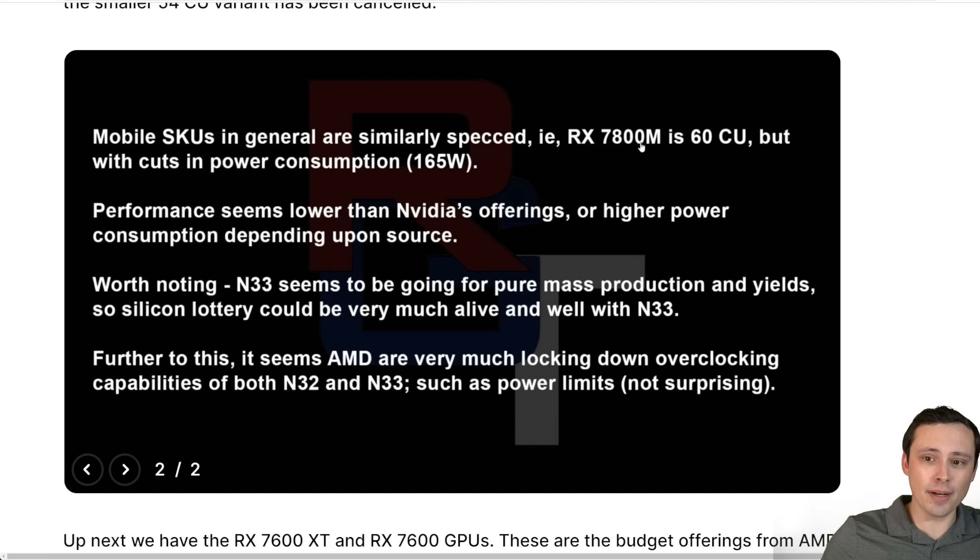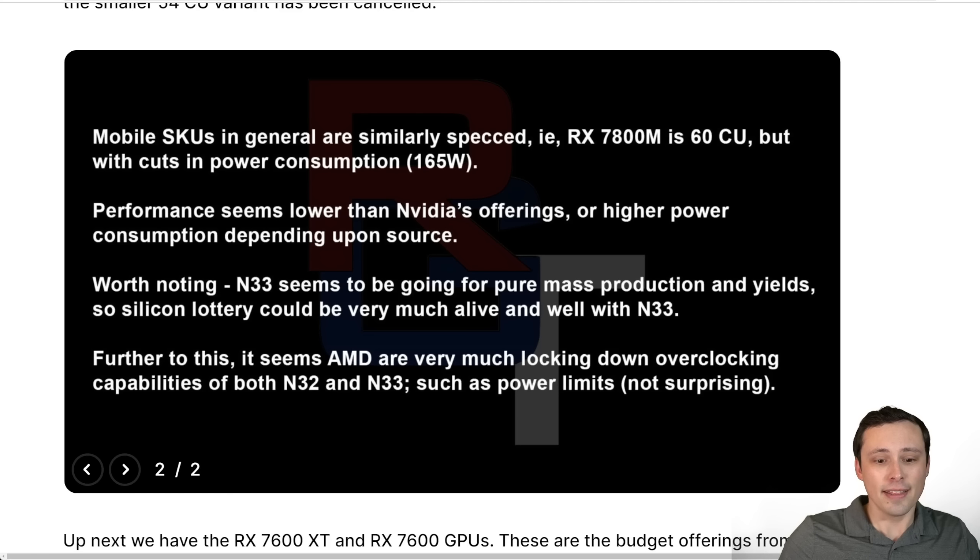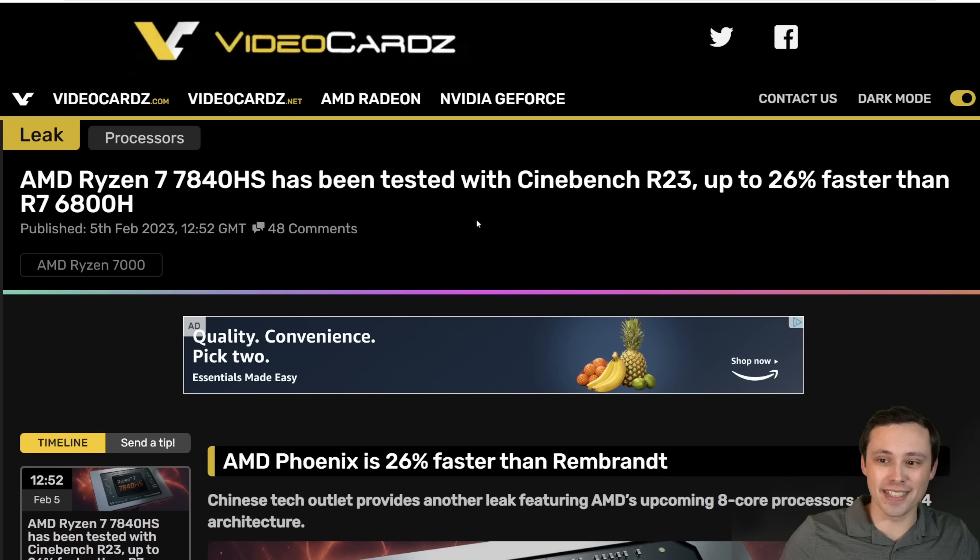The source also mentions mobile SKUs, saying performance might be lower than NVIDIA's or require higher power — in other words, AMD may be struggling with power consumption issues in mobile. NVIDIA's newest architecture has been more energy efficient than AMD's, and in the mobile space that becomes more relevant because you're less able to just bump up the power without affecting battery life and thermals.